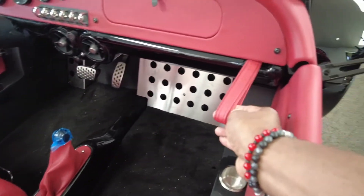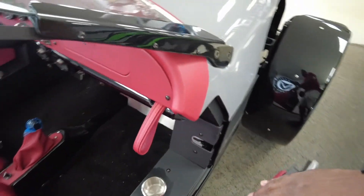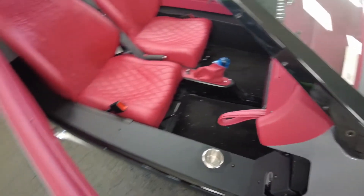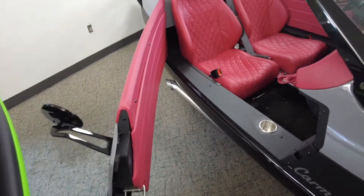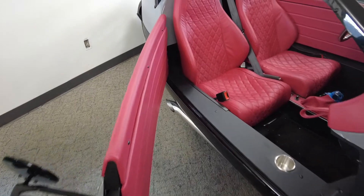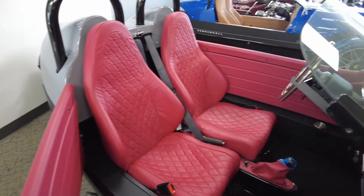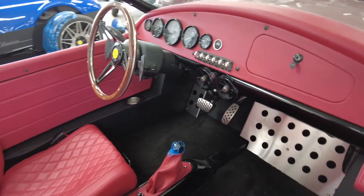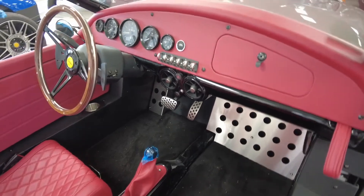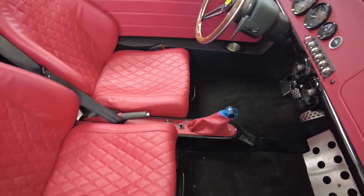This vehicle comes with a leather pull to open up the suicide door and you step right into it. Nicely appointed red leather seats with black accents set this vehicle apart from any other. The Carmel GTS retail price is $46,950 USD.